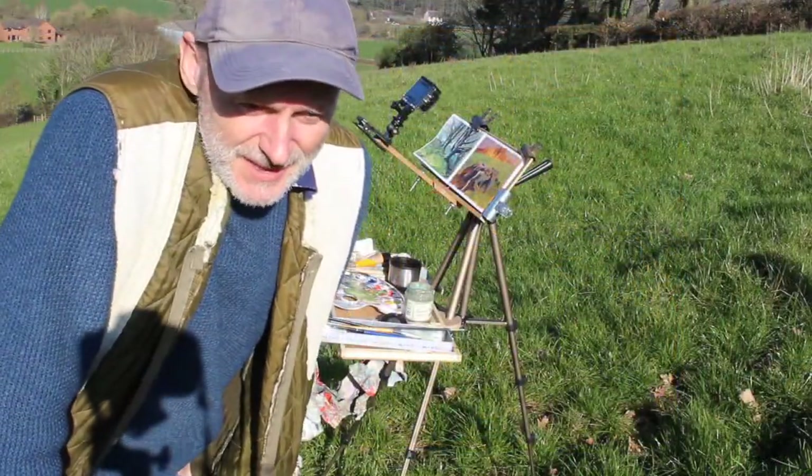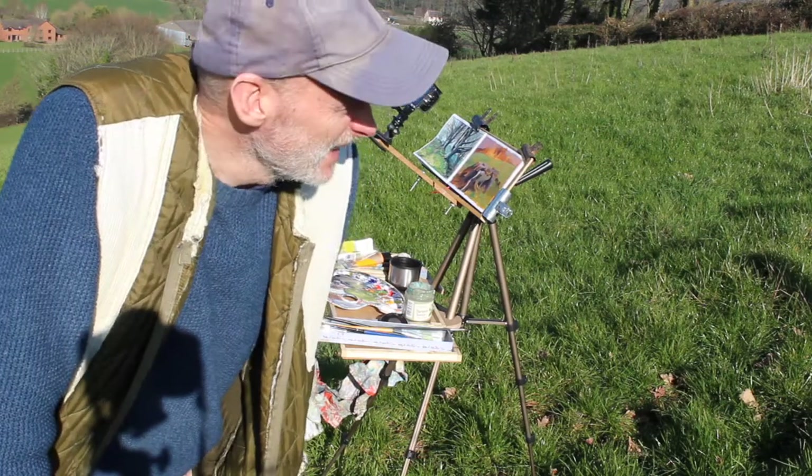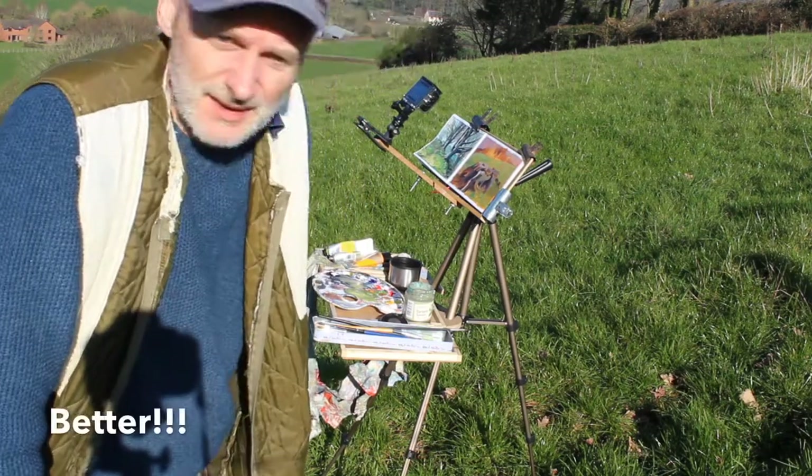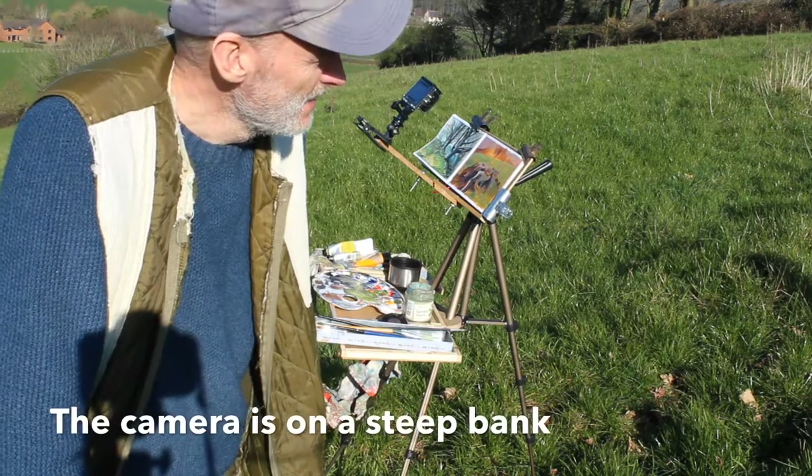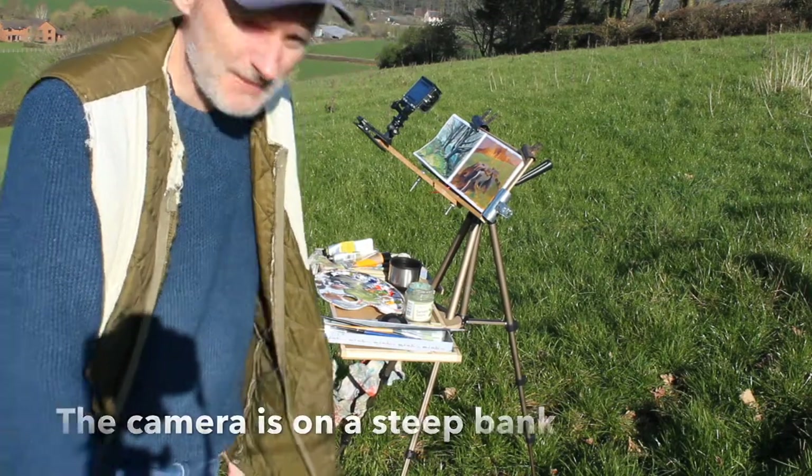The light is changing quite a bit now and it's defining the stump a bit better. I'm trying to get it blocked in a bit more and we'll take it as it comes, but it's started to take shape and get a bit more interesting.